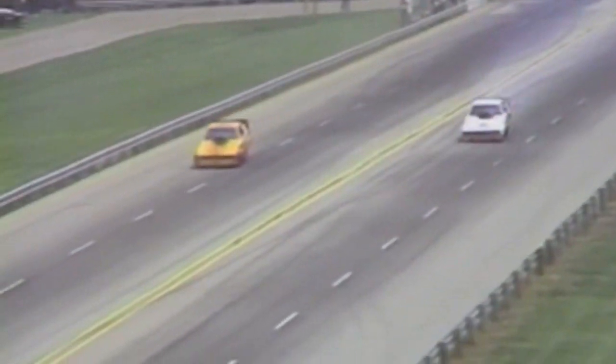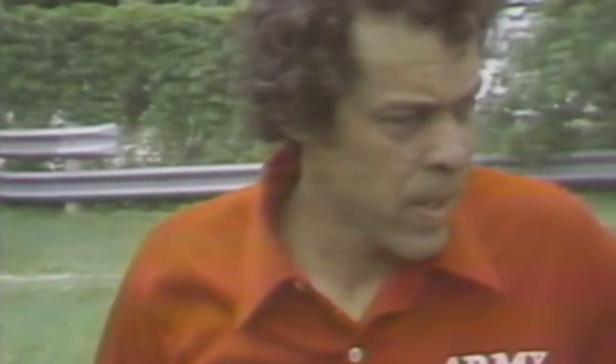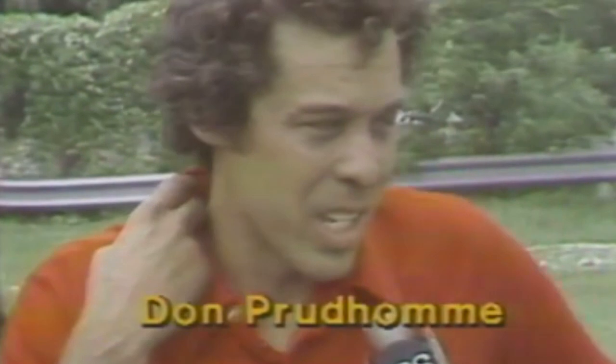Look at this start one more time. Prudhomme nearside, Al Sigrini — a relative unknown compared to Don Prudhomme — just puts it to him. A beautiful run for Sigrini. What has happened to Don Prudhomme? Don, it's been kind of a tough week. How do you feel about it? Well, I'm just lucky to get this far. We've really been struggling — what can I say? Sigrini ran good and the show's over. The show is over for Don Prudhomme, but certainly not the year or the coming years. He is still one of the greatest names drag racing has to offer.